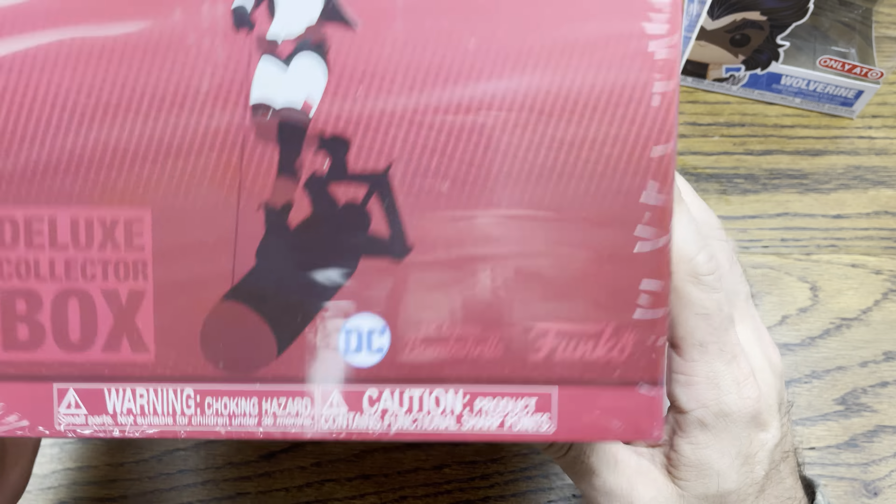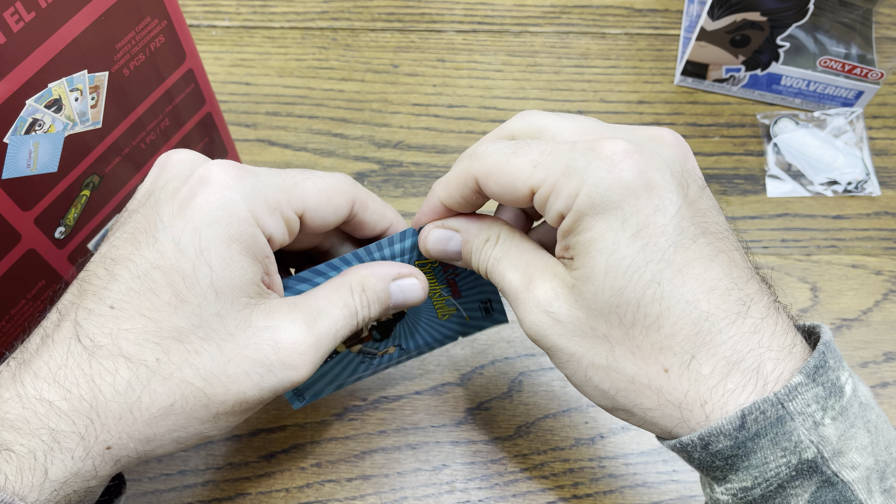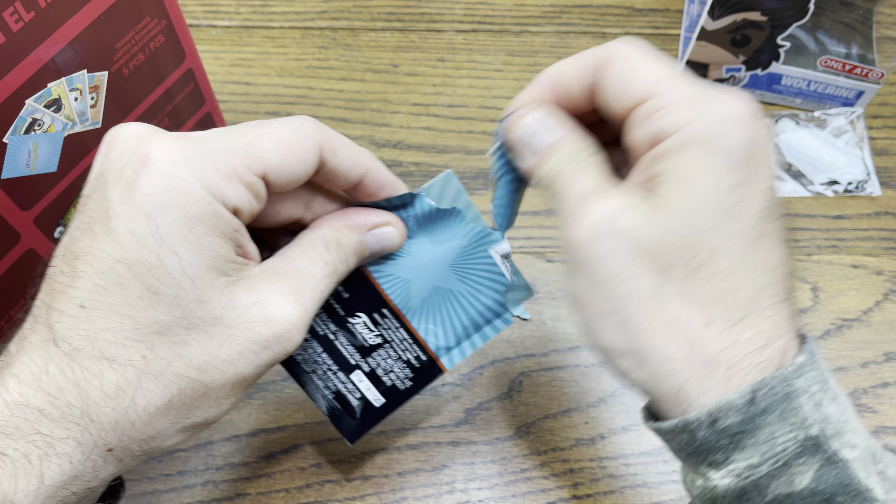Pop it open and see. Right on top — Gotham or bust pin. These are the trading cards we were talking about. I don't want to rip or bend the card, so I'm going to be careful. No foils, but we did get some cool cards — Batgirl, Batwoman, a Harley Quinn, Poison Ivy, and a Wonder Woman.